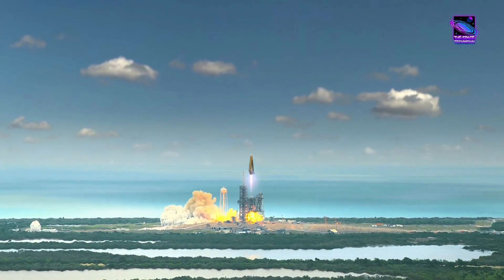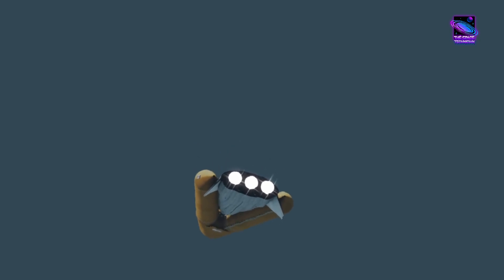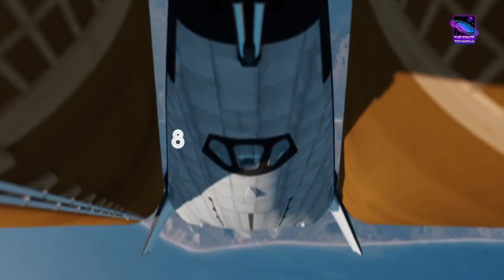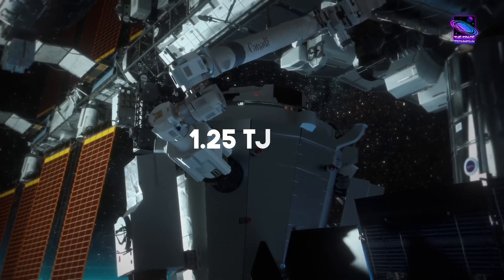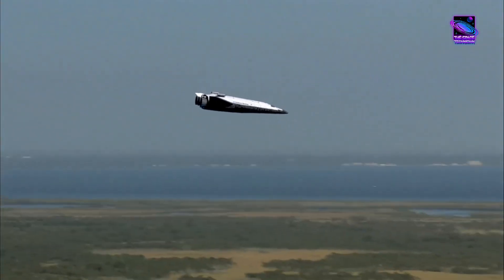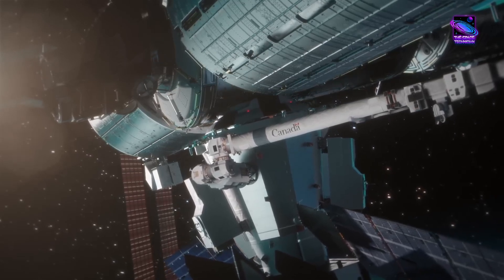The Dream Chaser and Shooting Star were stacked together in their launch configuration and secured to the shaker table. The table then simulated the powerful vibrations of a rocket launch, with frequencies ranging from 5 to 200 hertz and accelerations up to 1.25 times the force of gravity. This rigorous testing ensures that every component, from the spacecraft's structure to its delicate electronics, can withstand the immense stresses of liftoff and ascent.